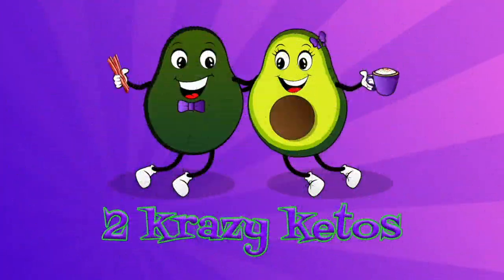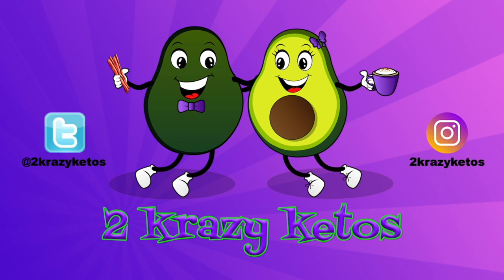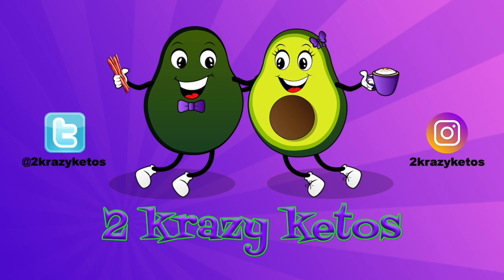It's time for another Keto Box because we have Anthony here and you're going to get some brutally honest opinions. Hey, what's up family? I'm Joe. And I'm Anthony. And this is Two Crazy Ketos.